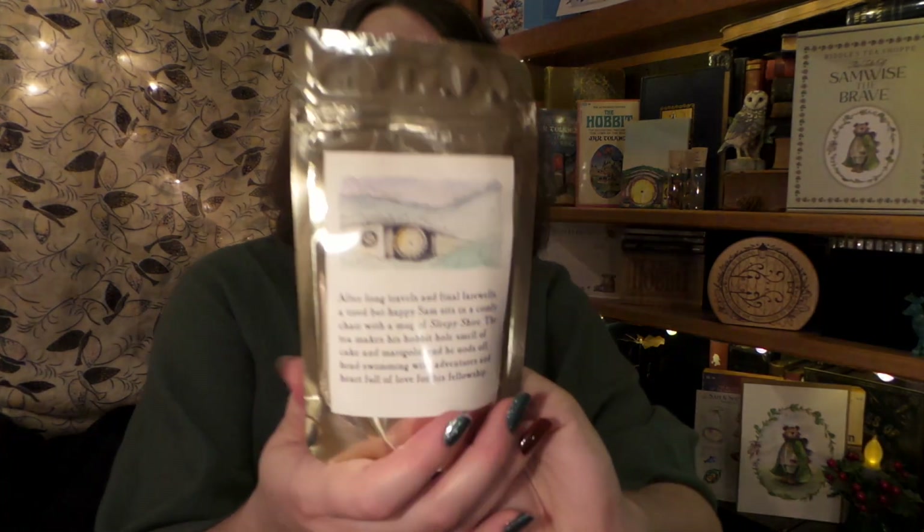Lastly, we have Sleepy Shire, and this one smells really yummy — just the name makes me smile. It's like cozy, sleepy little shire time. It smells really, really delicious. His Royal Highness Rory has decided to put one of his little hairs in there — Rory George, he likes to show up in videos. The cream flavor I'm usually used to in an Earl Grey, but having it with chamomile is really, really different. That is soft and comforting and cozy — I really, really liked it a lot.